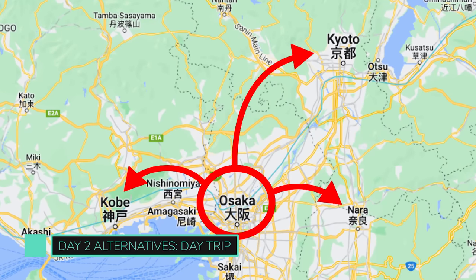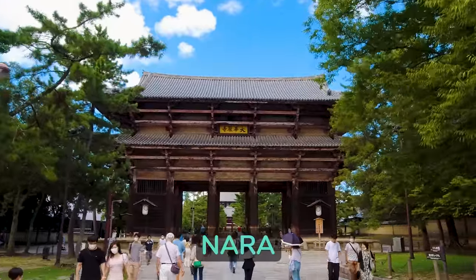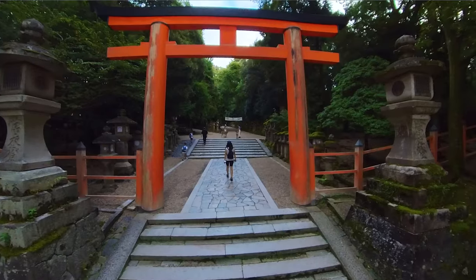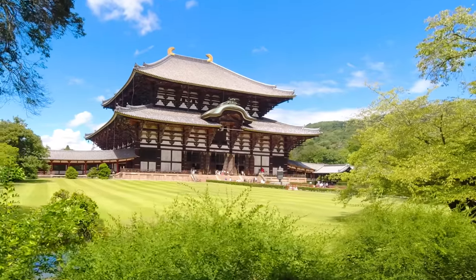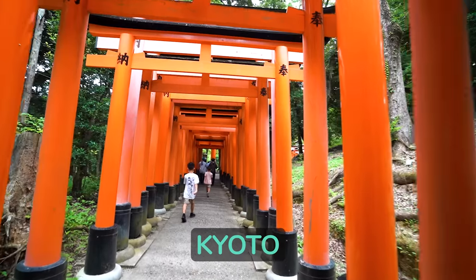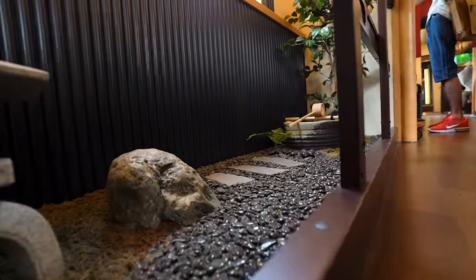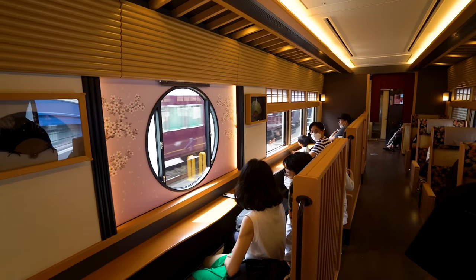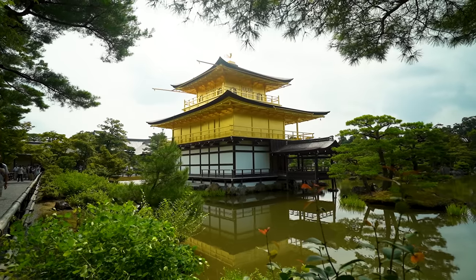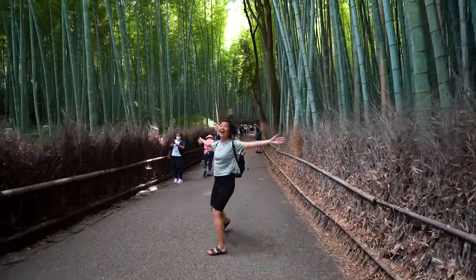Osaka is the perfect base for day trips within the Kansai region, all under an hour away by local train. Head east to Nara where you can feed free roaming deer, see some amazing temples, and eat some delectable food. Did you know that Nara was once the capital of Japan before Kyoto? Kyoto is also a short trip from Osaka. If you're heading there on a weekend, make sure to take the Kyoto Train Garaku — the only train in the world with a zen garden — and it only costs $3 to ride all the way to Kyoto.